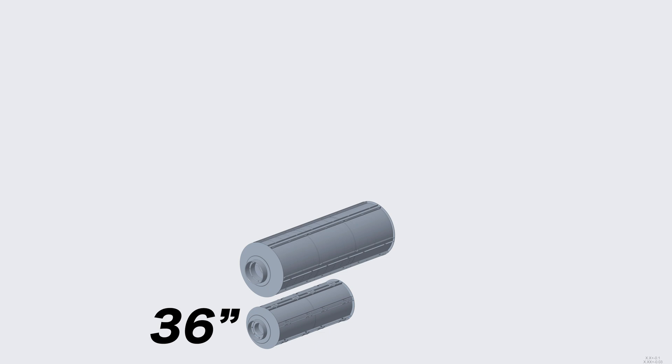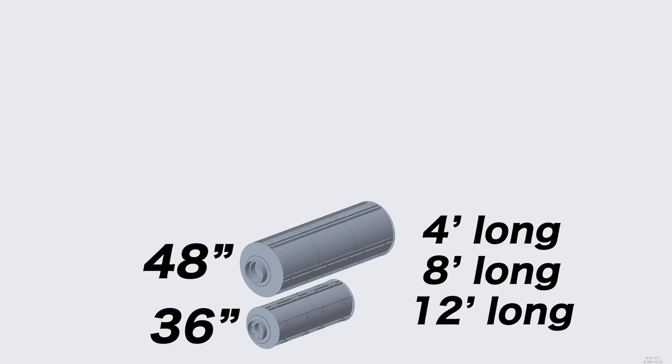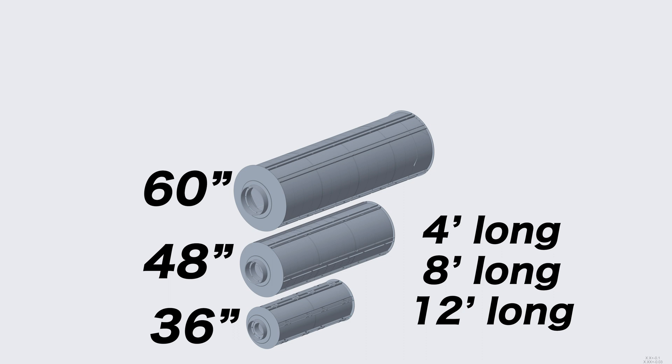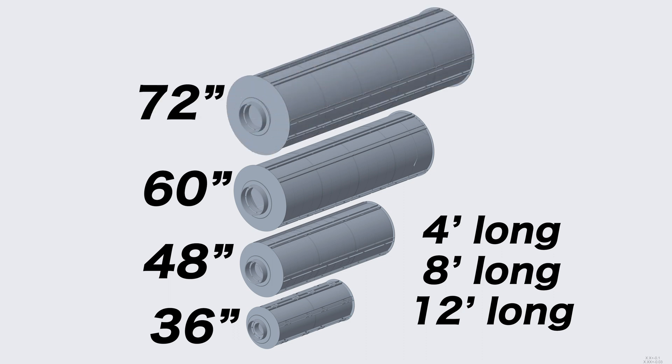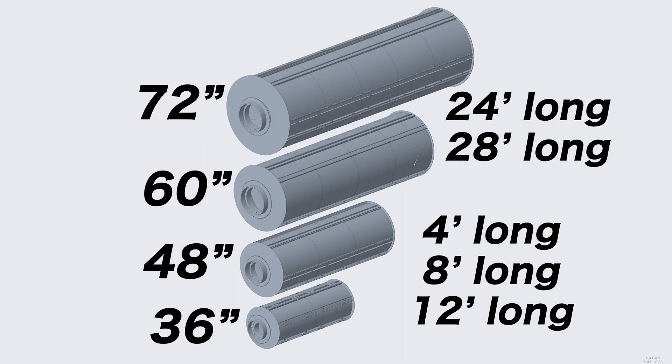For smaller processors, we offer 36-inch and 48-inch diameters by 4 feet, 8 feet, and 12 feet long machines. For medium-sized processors, we offer a 60-inch diameter unit, and for high-capacity processors, we offer 72-inch diameter machines all the way up to 24 feet or 28 feet long.